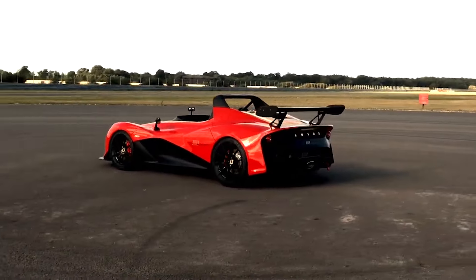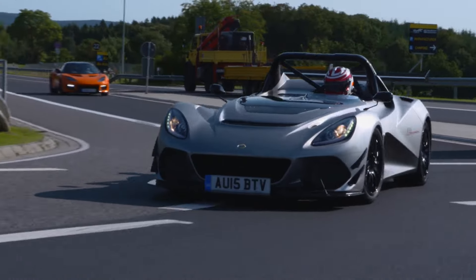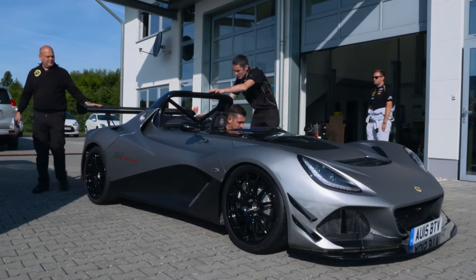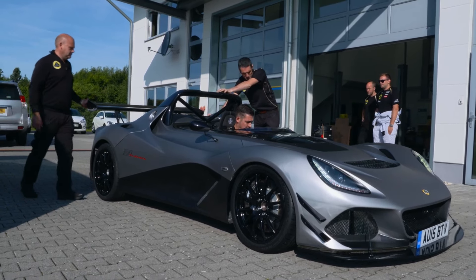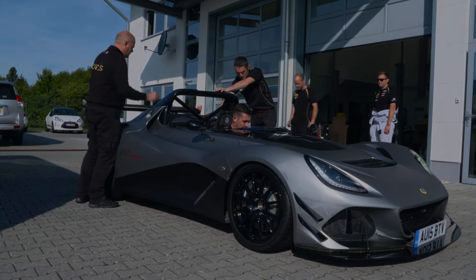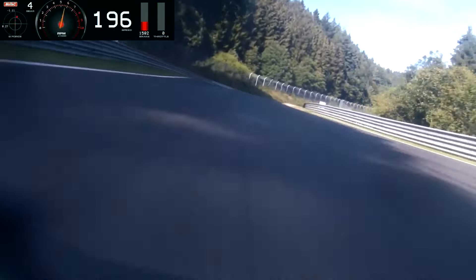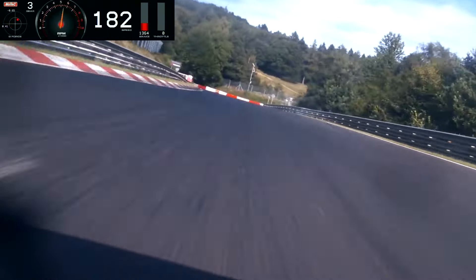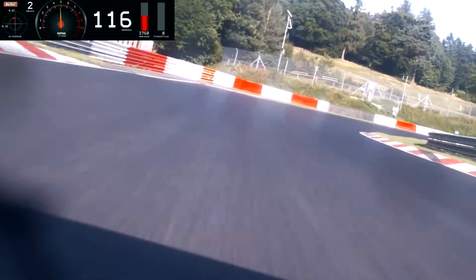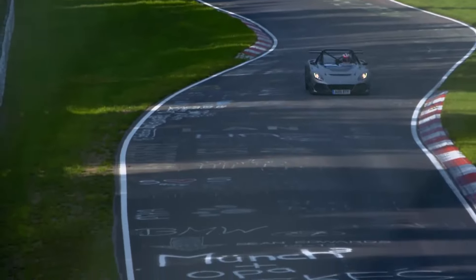What makes the Lotus 311 so special? Well, for starters, it's the fastest production car Lotus has ever built. This beast was designed to push boundaries, break records, and leave other sports cars in the dust. But we're not just talking about speed here — this car is a full-on adrenaline rush. It's like strapping yourself to a rocket with wheels. This is a ride that's going to leave your heart pounding and your palms sweating.